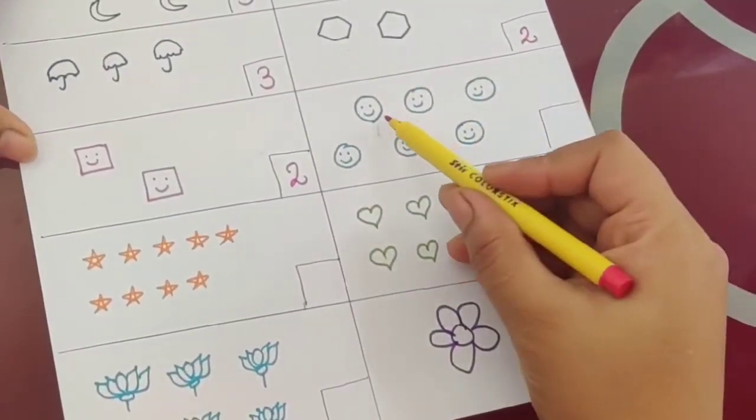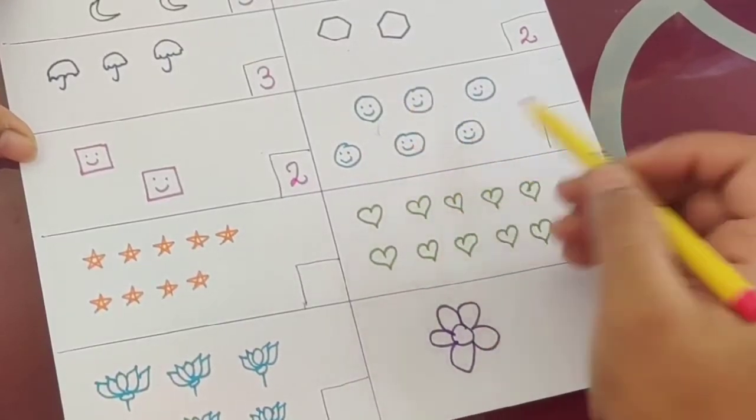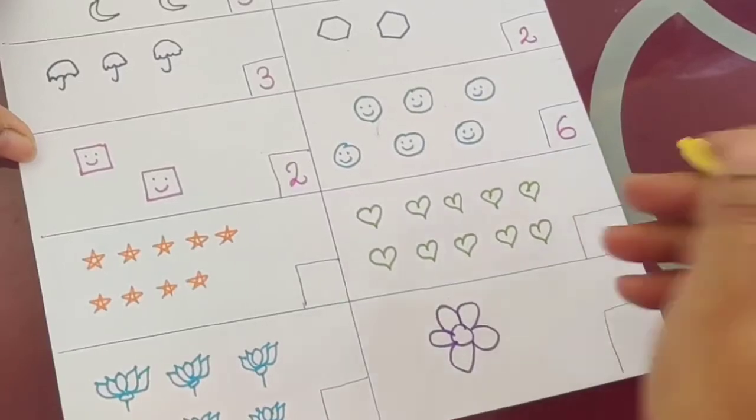Now smileys — how many are there? One, two, three, four, five, six. So the answer is six.